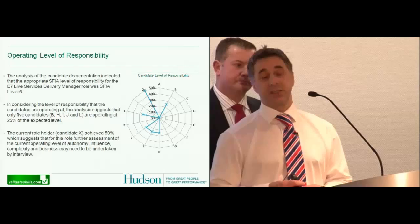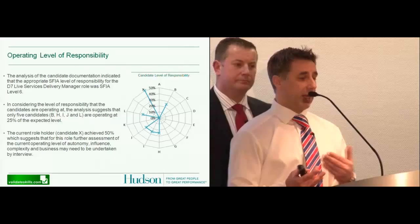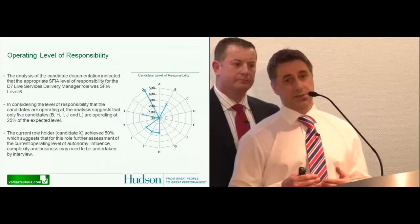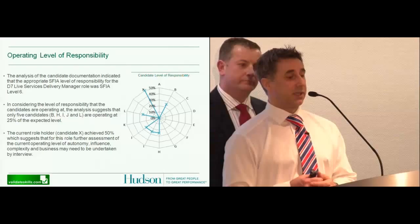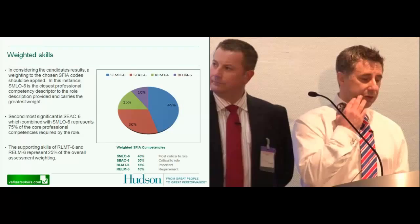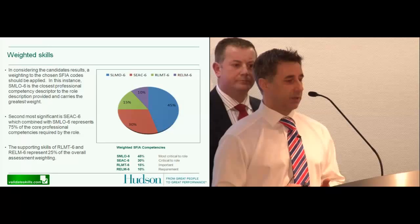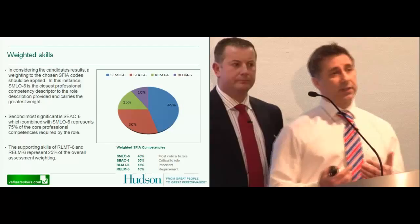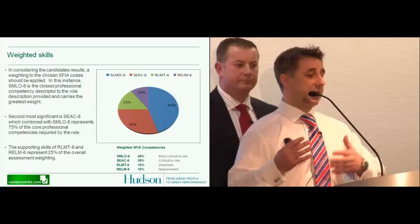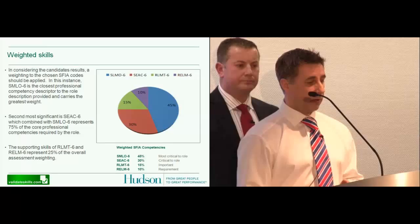What we also did was go to the existing position holders — individuals already operating in that role — and we tested those individuals so we could have a benchmark, which we allocated around 50%. We worked through the role evaluators to make sure we were pitching at the right levels. We soon got an indicator that the candidates coming through were a little below par in terms of levels, but we needed to weight accordingly. In the assessment build, we look at particular critical codes pertinent to that role.